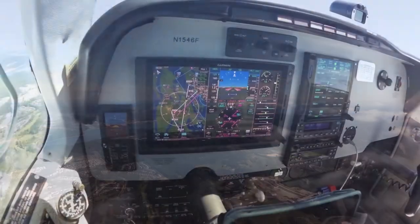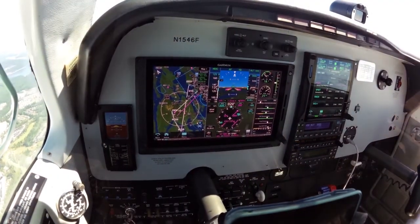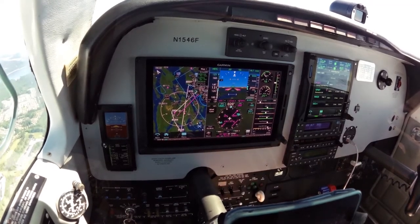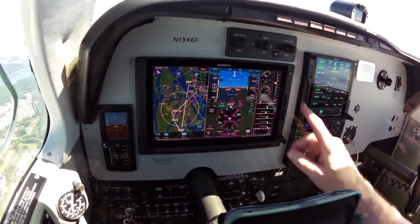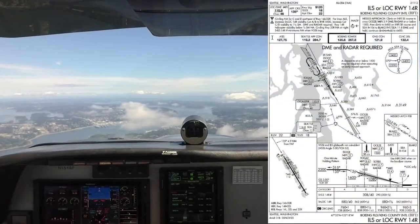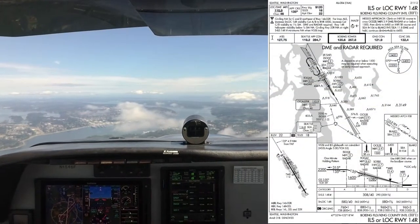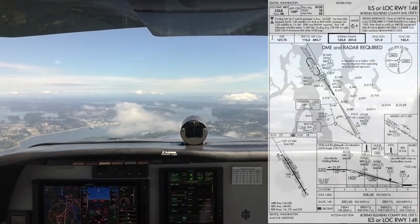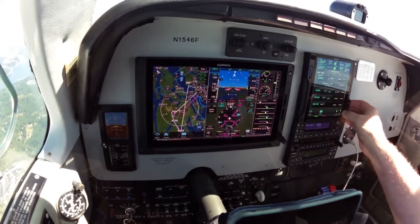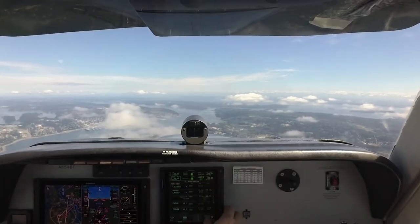Roger. Okay, let's make sure we've got everything set up here. Cowl flaps are closed, power is set, lights where we want them. Gauges look good. We have the approach loaded. ILS 14R approach. What we want.